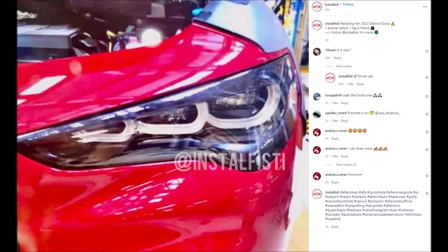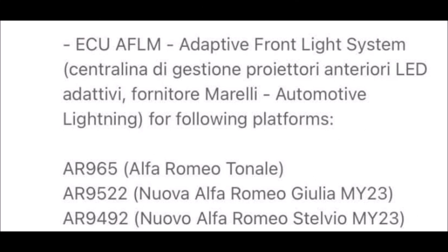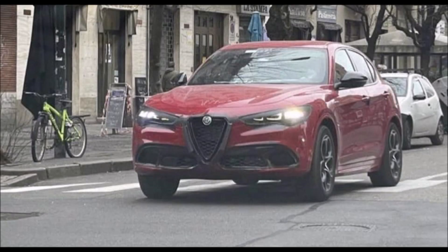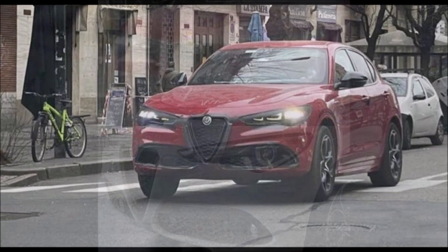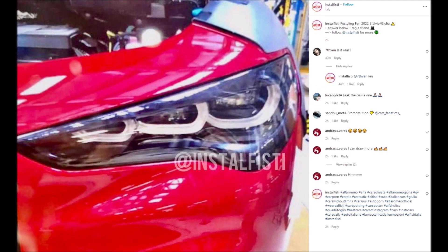If you enjoyed the video today, make sure you give it a big thumbs up — giving the video a like will help get it up in the rankings so more people can see it and we can have a bigger discussion on this new 2023 Alfa Romeo Stelvio facelift spy shot. If you want to help further support the channel, check the links down below — I have a one-time donation link for PayPal, Cash App, and Venmo, and also my Patreon in case you want to donate an extra dollar or two.